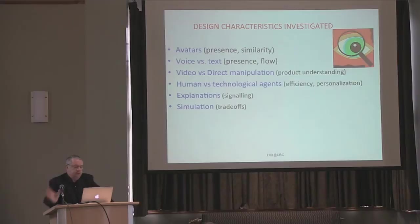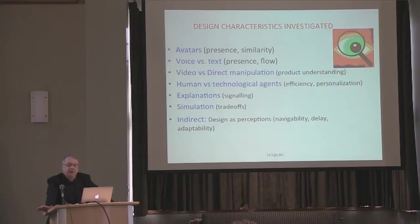Explanations, or signaling, is the interaction between an agent or intelligent software and the user where the agent is trying to explain why it's behaving in a certain way, reasoning in a certain way, why it's asking you questions — and that increases trust. We do simulations showing tradeoffs between different product attributes. So you could say, I want to buy this machine, but I want a larger screen size or more memory — how much more do I have to pay? In the simulation you will be able to see these things, and again that increases your trust. Finally, we look at design indirectly as perception — survey studies where I ask about websites you are using for e-commerce and whether the interface is more navigable, adaptable, low delay, and so on. And then I can see if those perceptions of the interface influence your future dealings with that website.